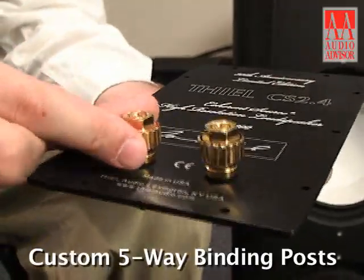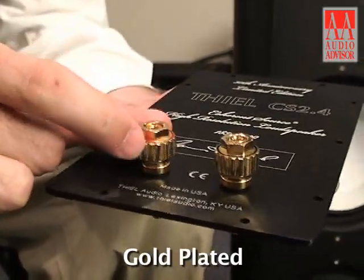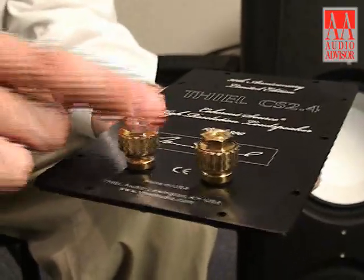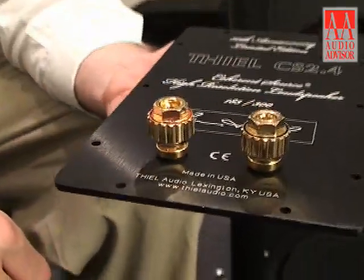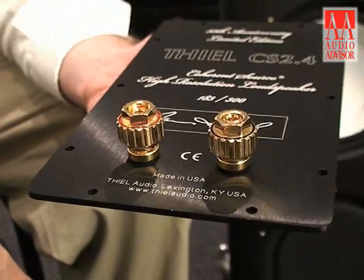Teal uses custom five-way binding posts on all ID panels. These gold-plated posts are extremely rugged and provide excellent corrosion resistance. They're quite ergonomic as well, seldom requiring tools to securely fasten speaker cables to the back.